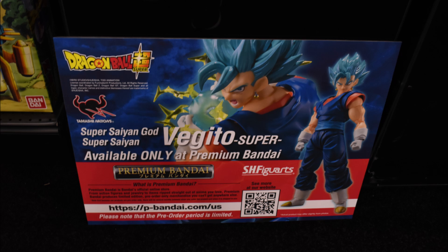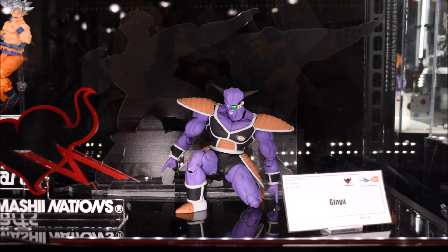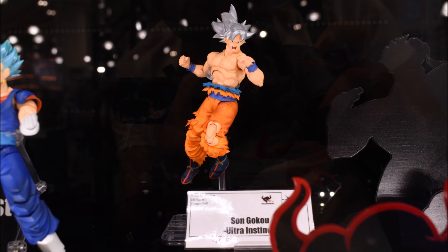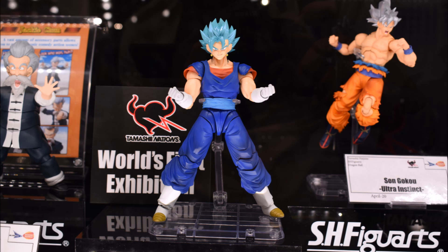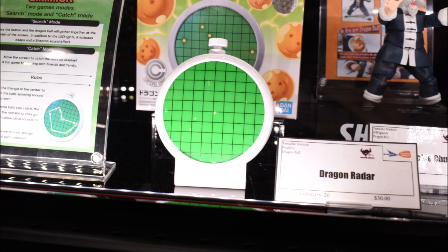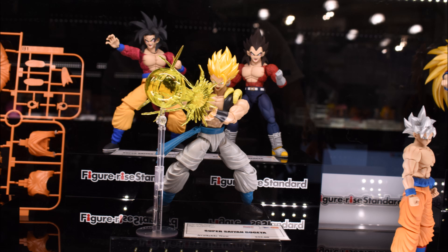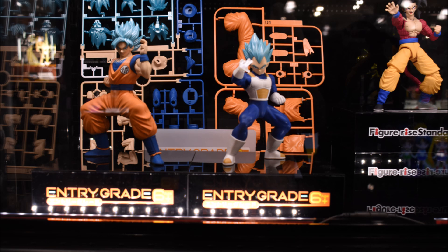Here are some still images of the Dragon Ball Z stuff from the Bluefin booth. As a Dragon Ball Z fan, I'm super happy — I wouldn't ask for anyone else to have this license right now. That's it for Dragon Ball Z coverage; feel free to log off here if that's all you came for.